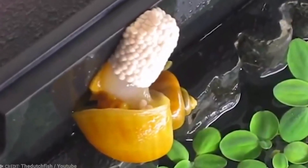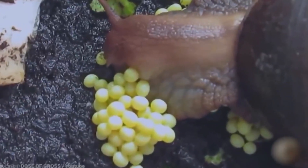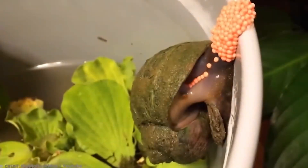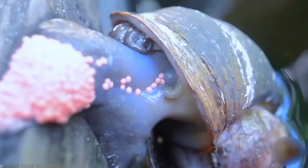Once they mate, females can store the sperm for months, allowing them to reproduce whenever they feel ready. Over the course of several weeks, an apple snail can lay a clutch of eggs every 4 to 7 days. With such prolific breeding, it might be wise to prepare some extra room in the snail tank.